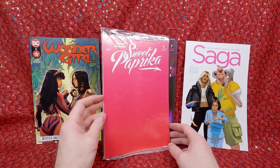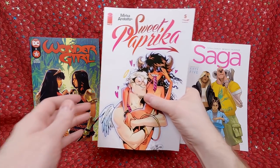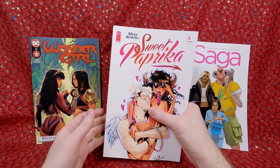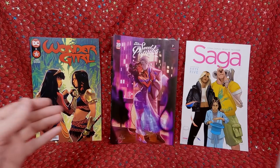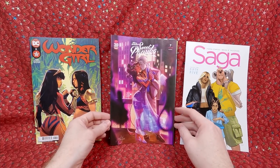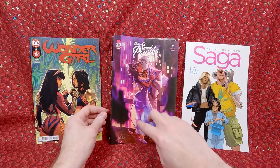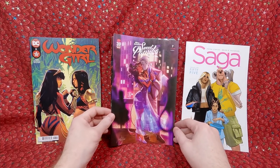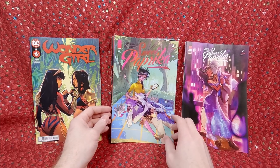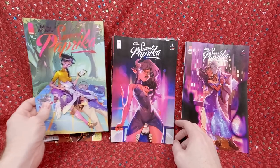Sweet Paprika number 5 — this one is censored, rated R cover, but really cute. Sweet Paprika number 7 — I thought this cover was absolutely gorgeous; I love just the translucent look of this purple dress, all the details — gorgeous cover. Sweet Paprika number 4 — I feel like I have to go and find the rest of the issues I didn't pick up because I really like these.